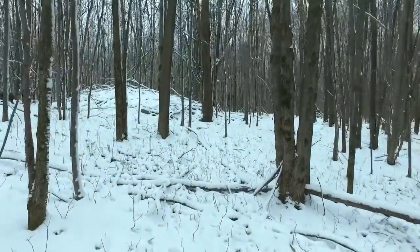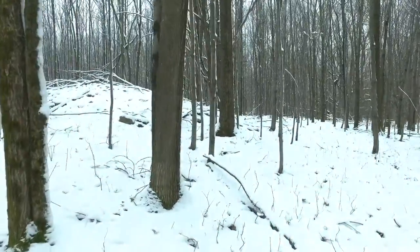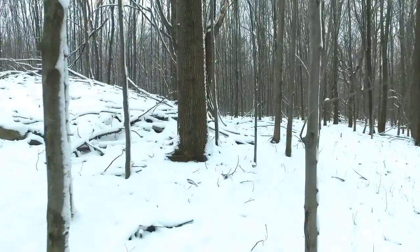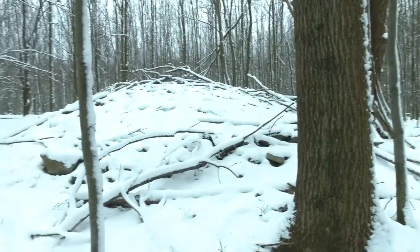Of course I don't know for sure if this is Native American, but there are a lot of unusual stone piles in this area. The map at the beginning of the video shows the location of some of the stone piles in the area.